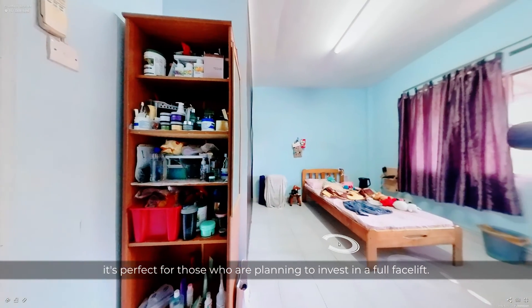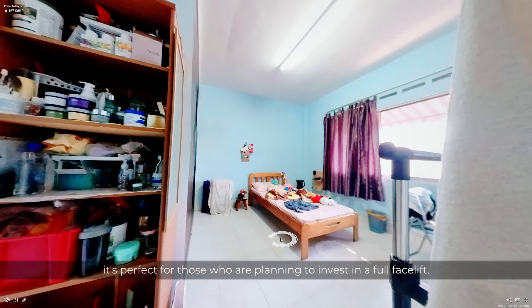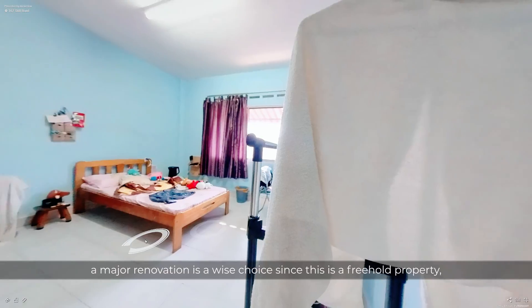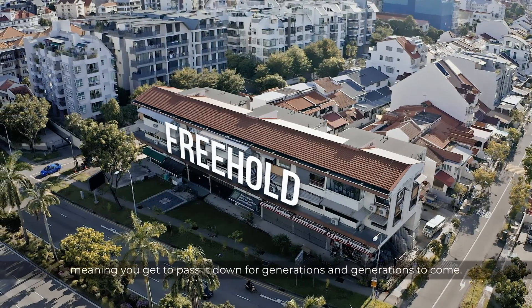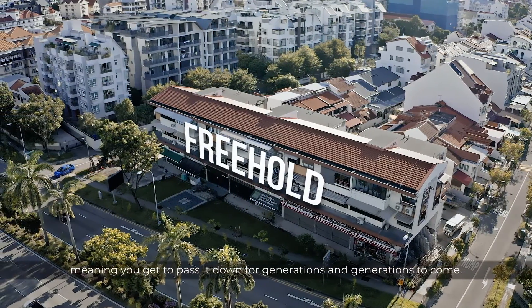It's perfect for those who are planning to invest in a full facelift. In fact, a major renovation is a wise choice since this is a freehold property, meaning you get to pass it down for generations and generations to come.